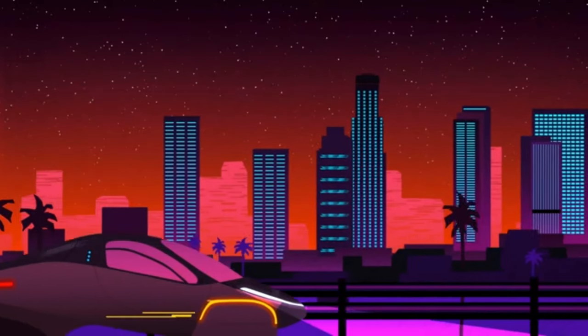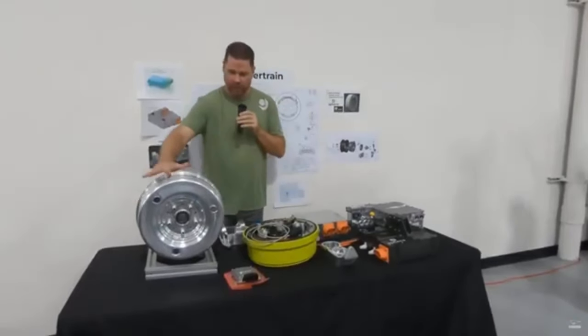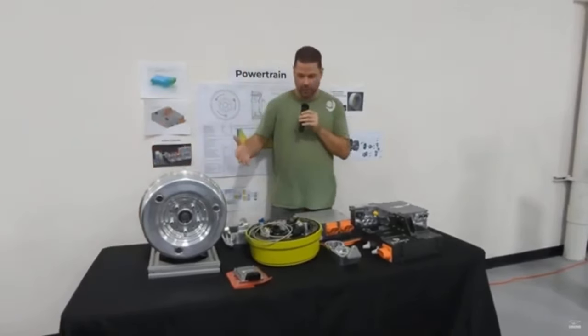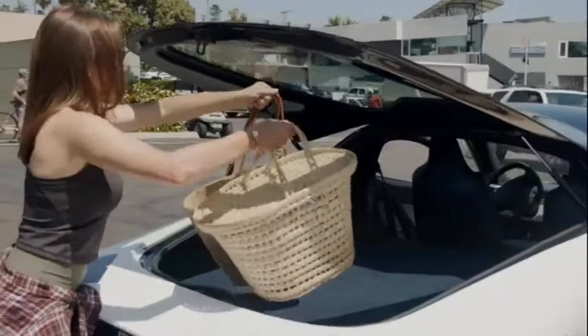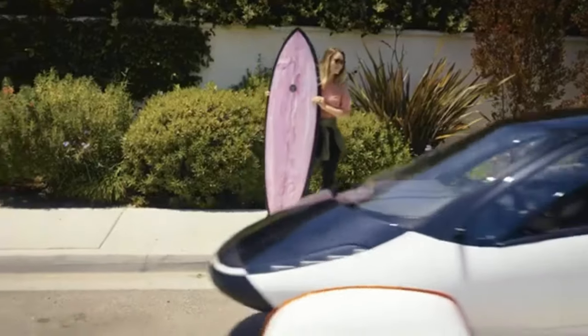The journey that Aptera has been on throughout the initial funding rounds all the way up to the most current campaign has been quite a ride. The funds have been utilized well, and we are beginning to see vehicles that are ready for manufacturing on the horizon — done both in terms of concept and implementation. Long live solar-powered automobiles and the people who were responsible for making them possible.